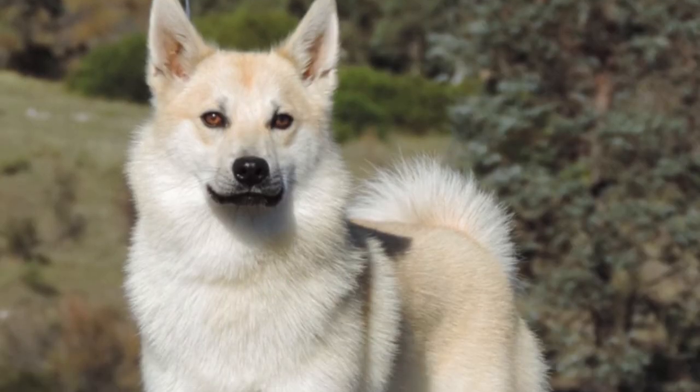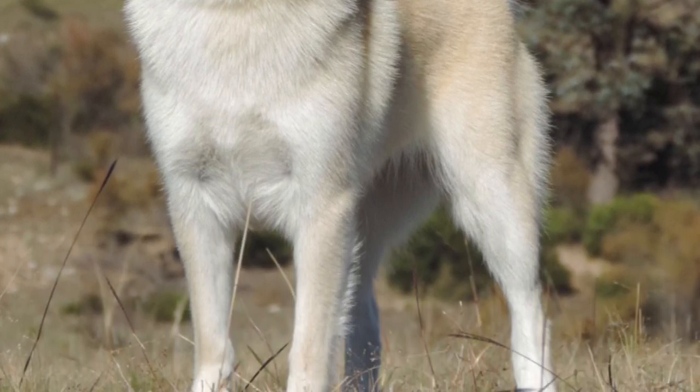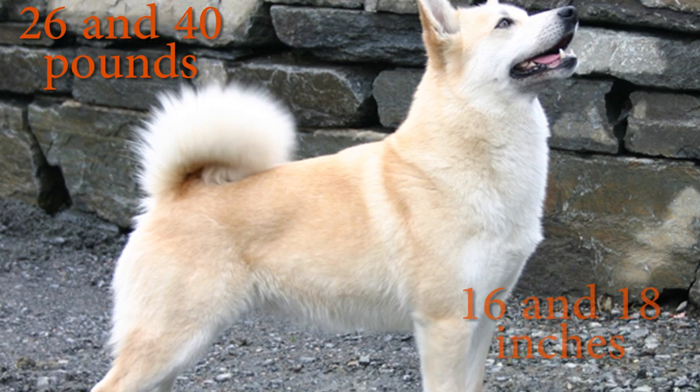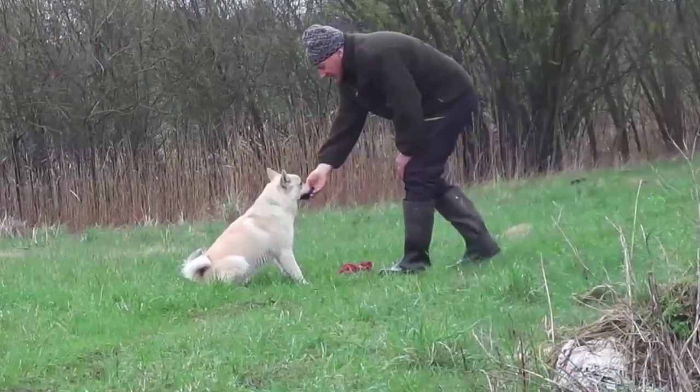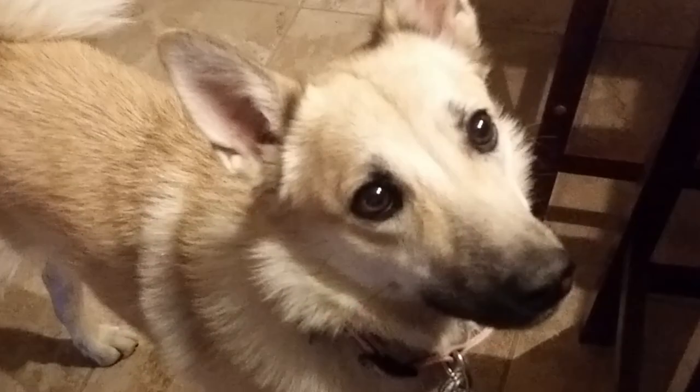The Norwegian Buhund is a full-of-energy, strength, and endurance dog. Its noble appearance resembles the features of the wolf. It's of medium size, robust and athletic, with a strong structure that weighs between 26 and 40 pounds and stands between 16 and 18 inches tall at the withers. Its coat is smooth, hard and thick on the outside; however, the inner layer is dense and woolly, colored like wheaten, red, black, and wolf sable.